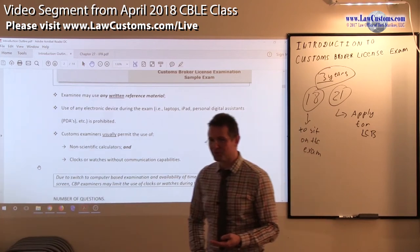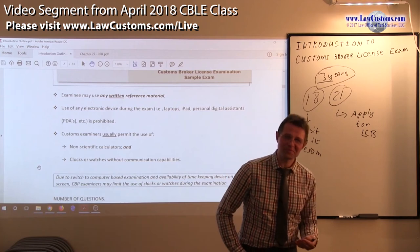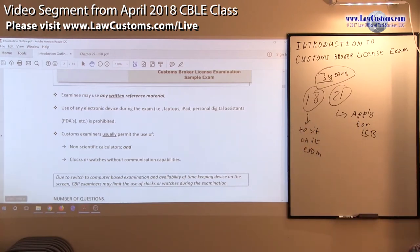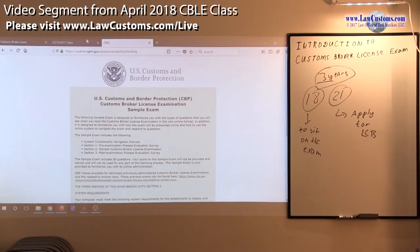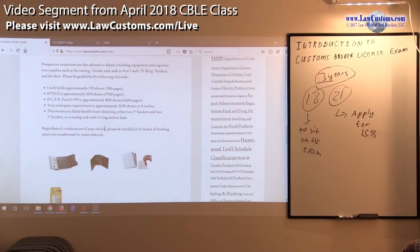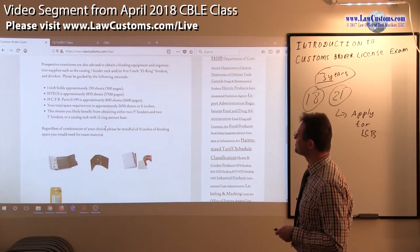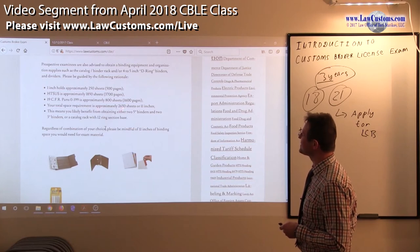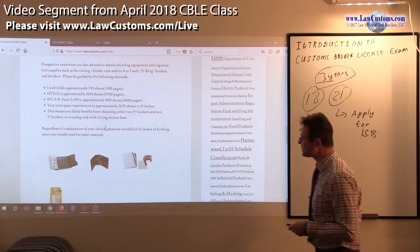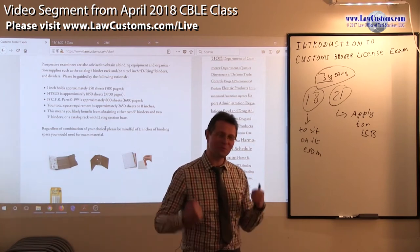Once you have that situation, you also have to ask yourself: if I can bring anything that is not in electronic form — which is paper-based — I have to develop some kind of balance. I did a calculation of how much paper you need to bring, and I posted the estimates on the web page. Your total space requirement — just the bare-bones necessary stuff — is over 2,500 pages. That's a lot, especially for people who are not very strong.